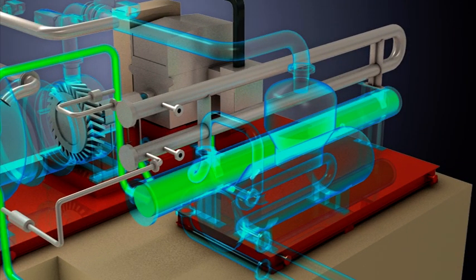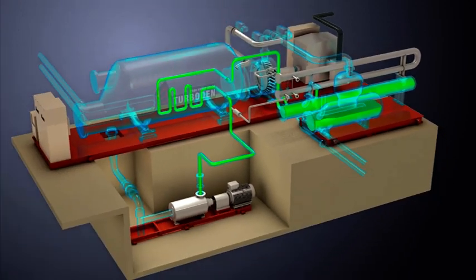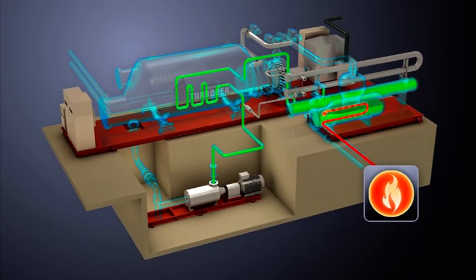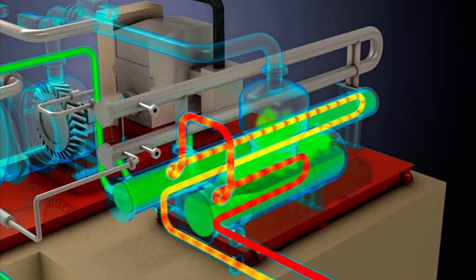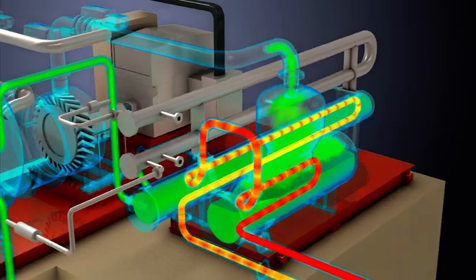The fluid is then conveyed to the preheater and into the evaporator. At this point, the heat source in the boiler increases the fluid's temperature until it reaches evaporation point. The vapour generated then expands into the turbine to produce electric power through a generator.